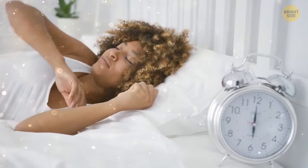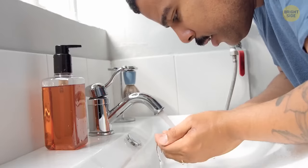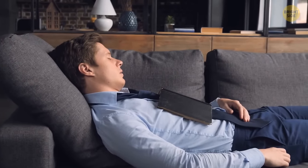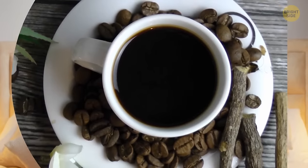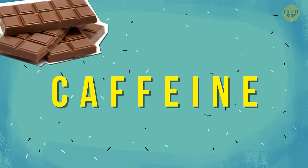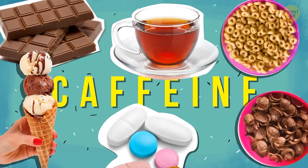The best sleep you can get is at night. But if you're a major napper, make sure you set an alarm — 20 minutes max. Or instead of a nap, try taking a short walk, washing your face, or a glass of ice-cold water. Don't nap after 5 p.m., as your body will get confused and you might find it really difficult to fall asleep later. Watch out for caffeine — it's in a lot of stuff these days, not just coffee. Check those labels: chocolate, tea, ice cream, cereal, and even some pain pills.